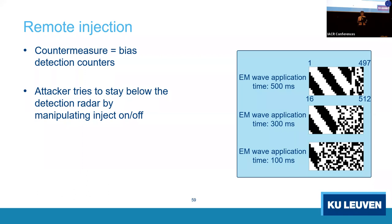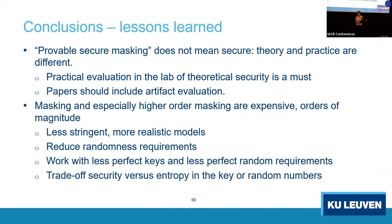Summary of lessons: provably secure masking does not mean secure in practice — theory and practice are very different. Practical evaluation in the lab is a must; papers should include artifact evaluation as other conferences like USENIX require. A lot of collaboration can happen on higher-order masking — it's orders of magnitude more expensive. We need less stringent, more realistic models, reduced randomness requirements, and the ability to work with less perfect keys and imperfect random numbers, trading off security versus entropy.